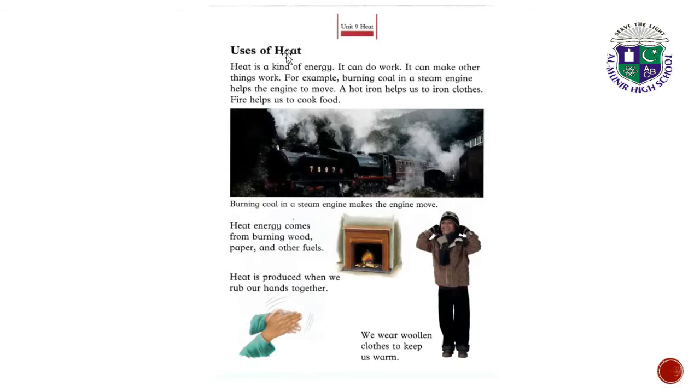Uses of heat. Heat is a kind of energy. Heat energy can do work — it can make other things work. For example, burning coal in a steam engine helps the engine to move.